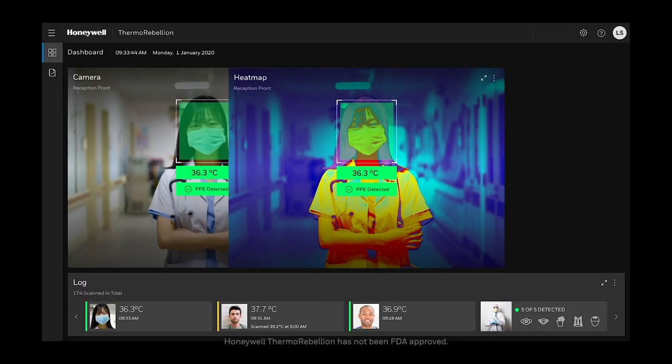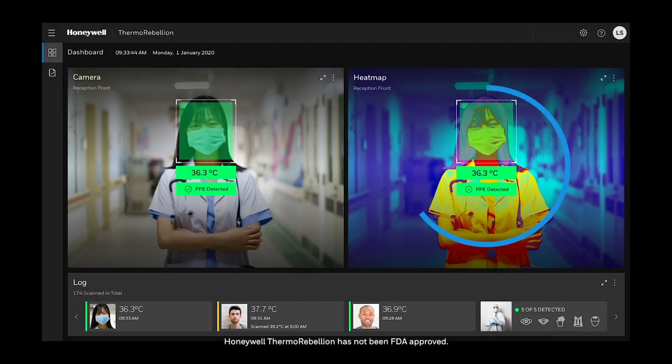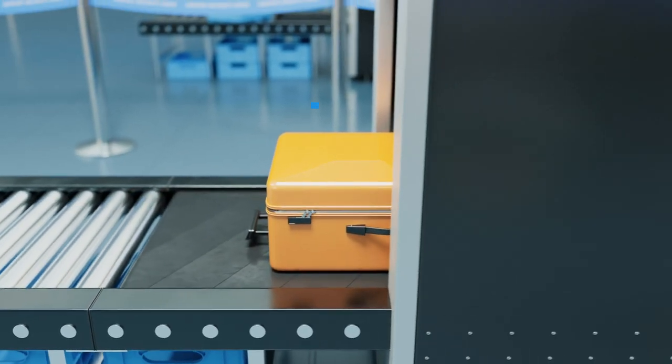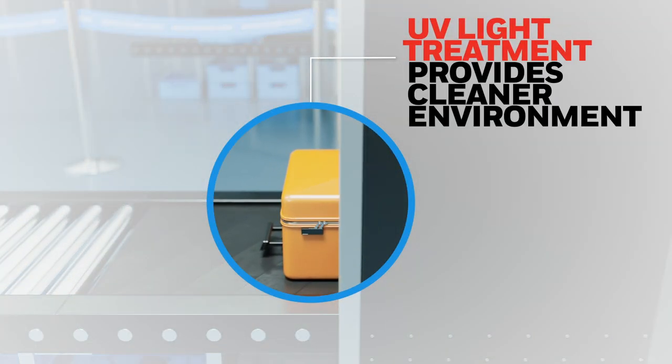Honeywell infrared thermal scanners allow for non-invasive temperature screenings, and ultraviolet light treatments help provide a cleaner environment for passengers and airport personnel.